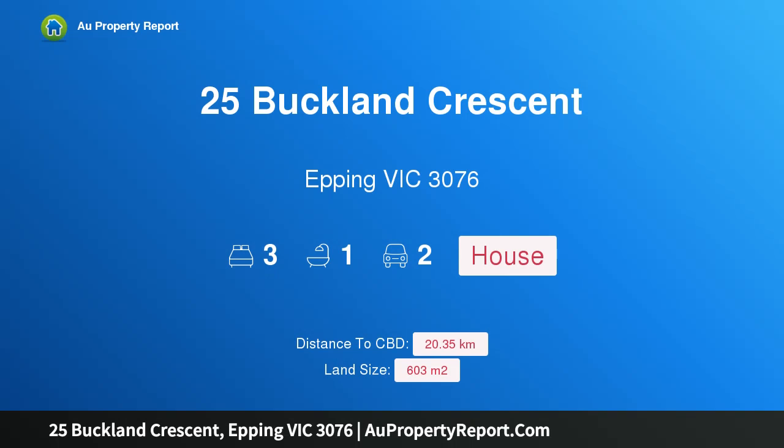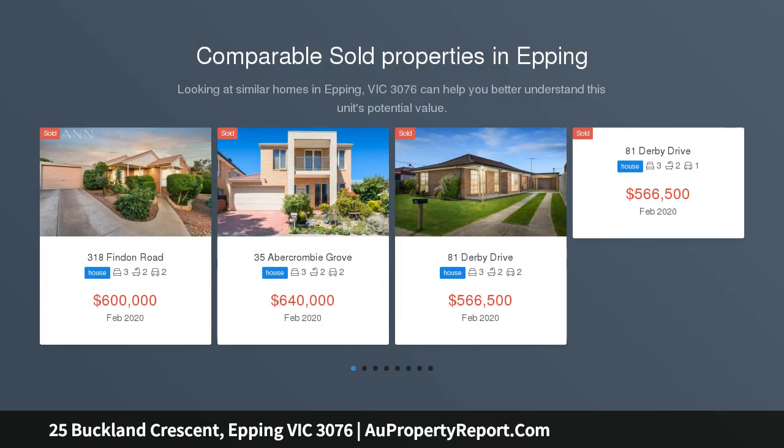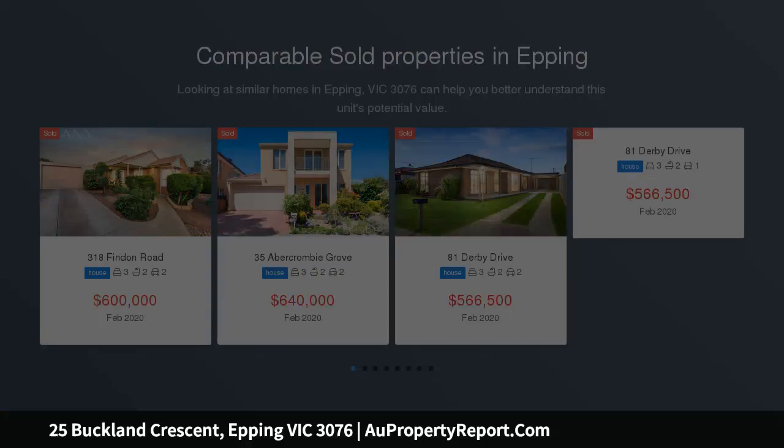Hi, I am glad to introduce property 25 Buckland Crescent, Epping Victoria 3076. Quality home, great location, beautifully presented. This exceptional home is set in the heart of Epping, offering size, space, and a versatile design with a host of wonderful features.